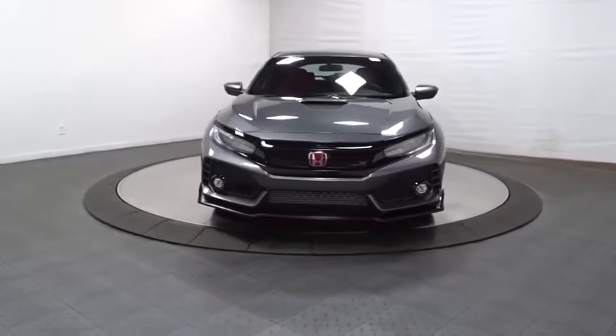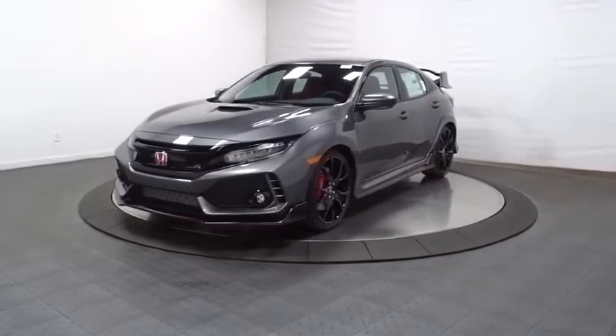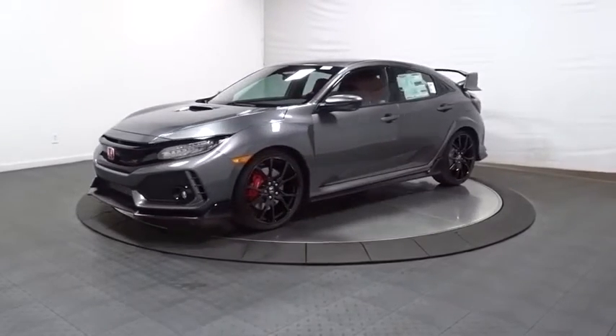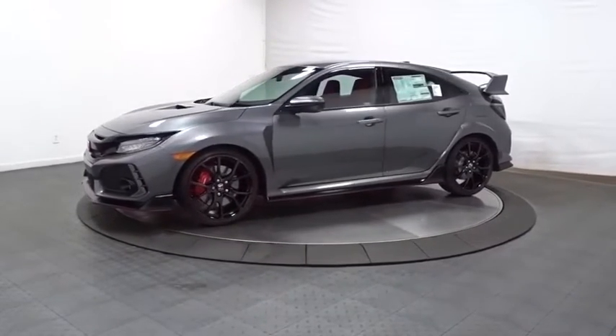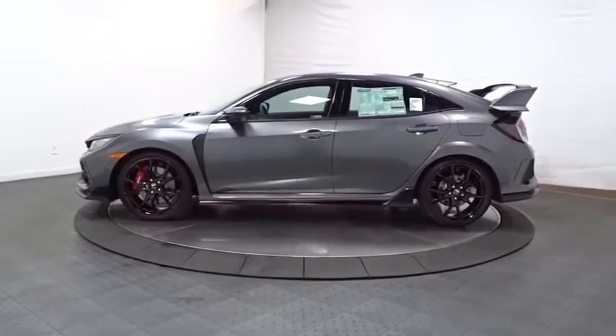Come test drive the 2019 Honda Civic Type R. Simply put, the Honda Civic Type R is a lot of fun. The performance, comfortable seating, and aggressive design will all leave you with a smile on your face.